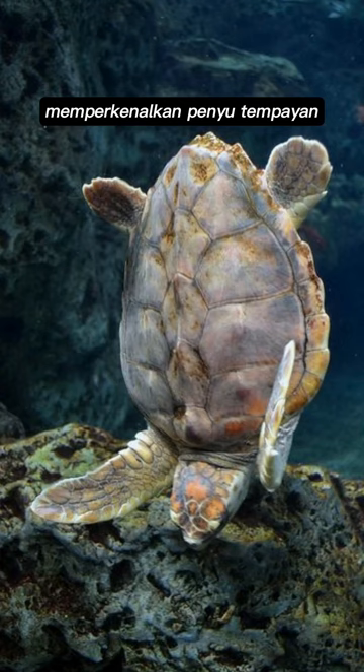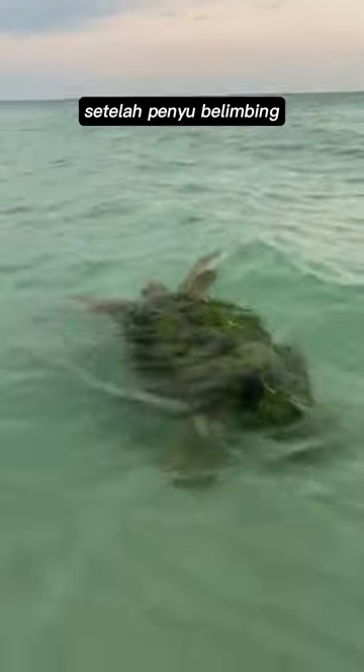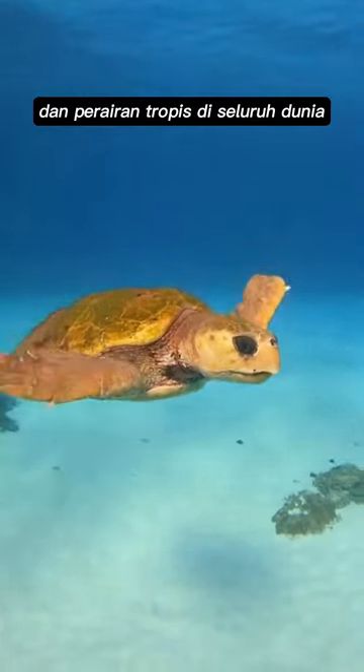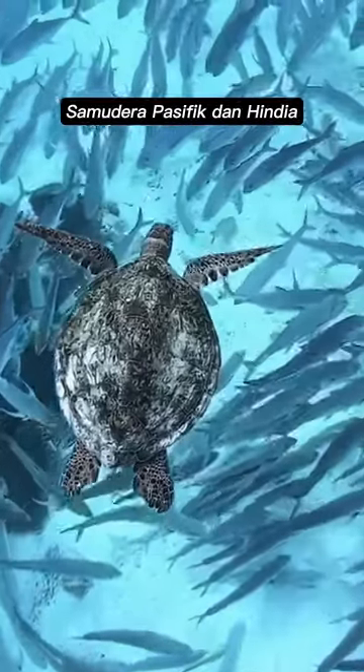Introducing the loggerhead sea turtle, Caretta caretta, the second largest sea turtle species after leatherbacks. They can grow up to 4 feet long and weigh up to 400 pounds. Loggerhead sea turtles are found in temperate and tropical waters all over the world. Their range includes the Atlantic, Pacific, and Indian Oceans.